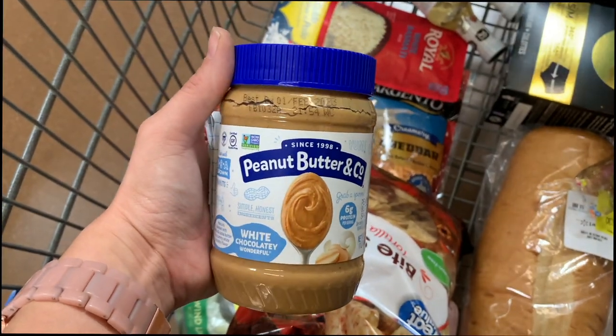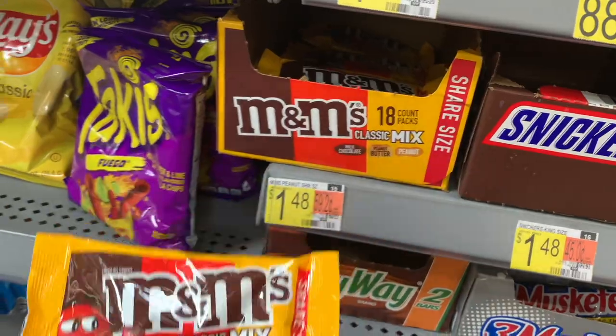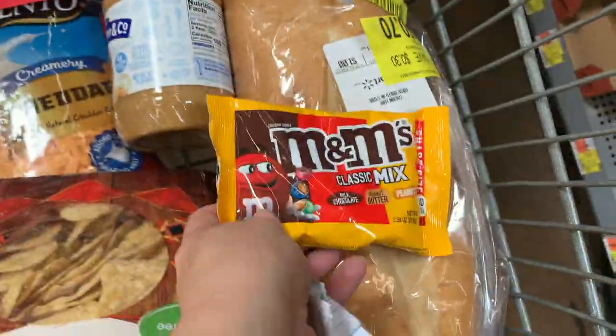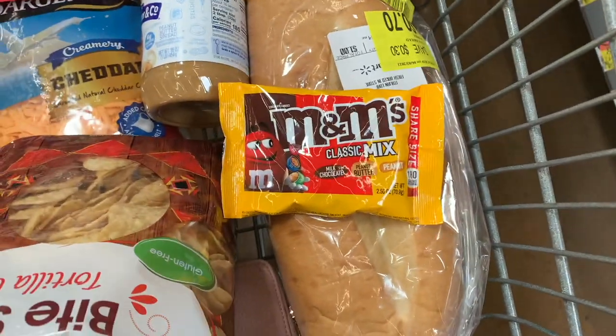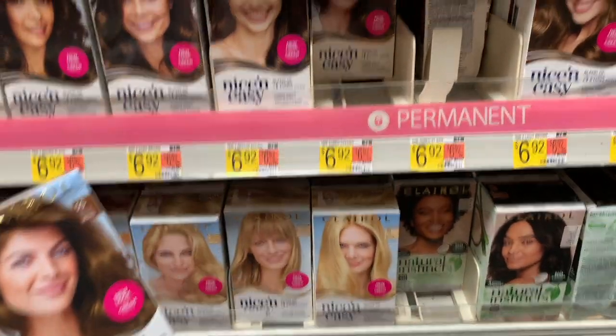Next I'm getting the M&M mix up by the checkout, priced at $1.48. ShopKick is going to give me 500 kicks, which equals $2, making this a 52-cent money maker.